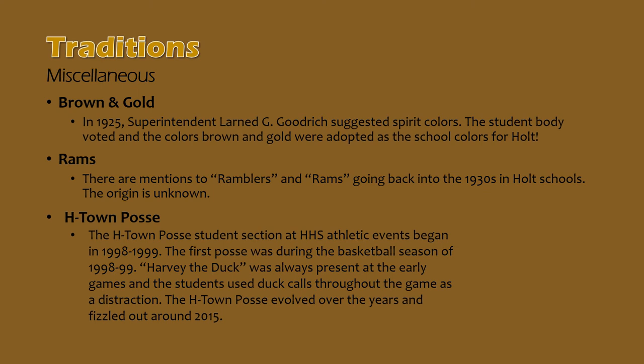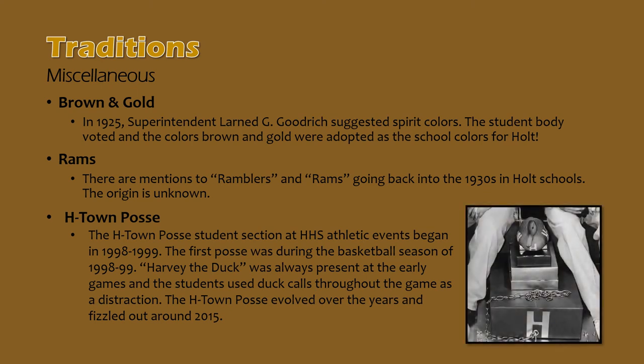The mascot, Rams, has sort of a sketchy history. Originally known as the Ramblers, it sort of evolved into Rams, with mentions of the Ramblers going back to the 1930s. No clear-cut documented origin of the Ram mascot exists. In the late 1990s, Holt's student section developed into what became the H-Town Posse, initially started during the 1998-99 basketball season when Harvey the Duck was always present at games and students used duck calls as a distraction. Over the years, t-shirts were developed and the Posse evolved. It fizzled out around 2015, and more recently Holt's student section has been referred to as the Herd, as a reference to the Rams mascot.